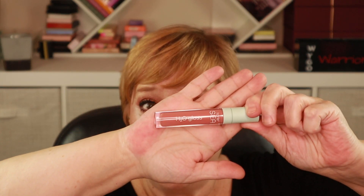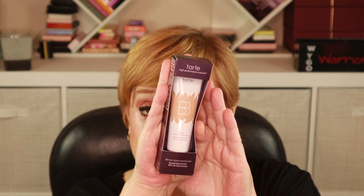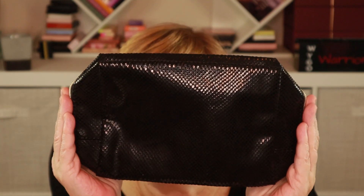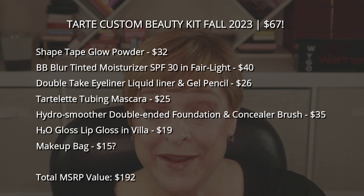Let me recap everything in my Tarte custom kit: the H2O Lip Gloss in Villa, a double-ended complexion makeup brush, the BB Blur Tinted Moisturizer with SPF 30, the Tartlet Tubing Mascara, the Shape Tape Glow Powder, the Double Take Eyeliner, and the makeup bag. Even with making a blonde-moment mistake on the powder and the tubing mascara, these four solid products plus the bag are worth $67.